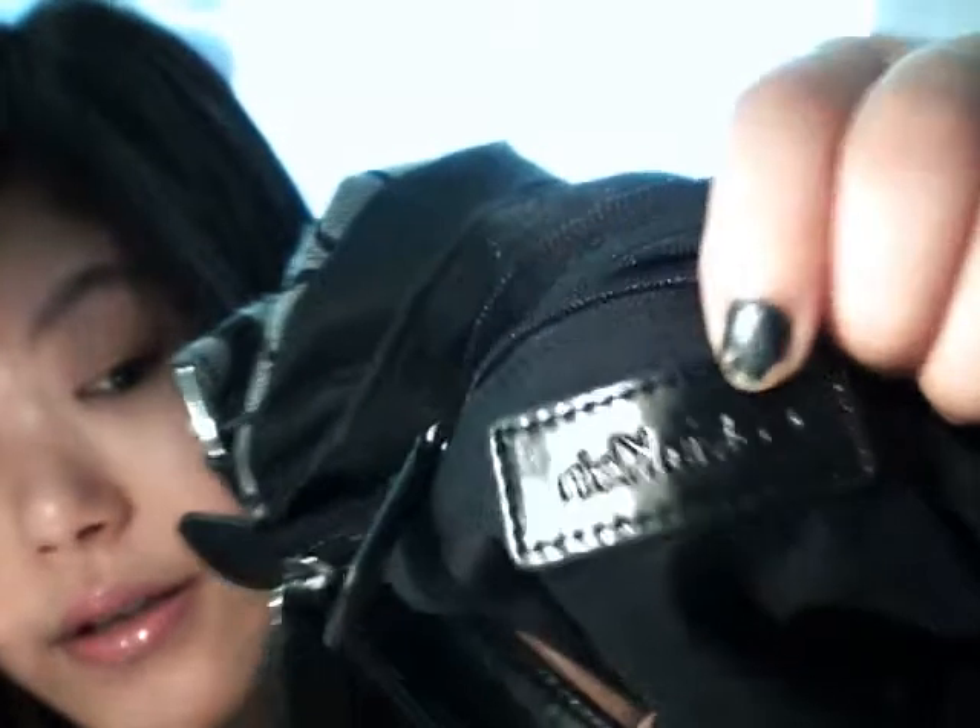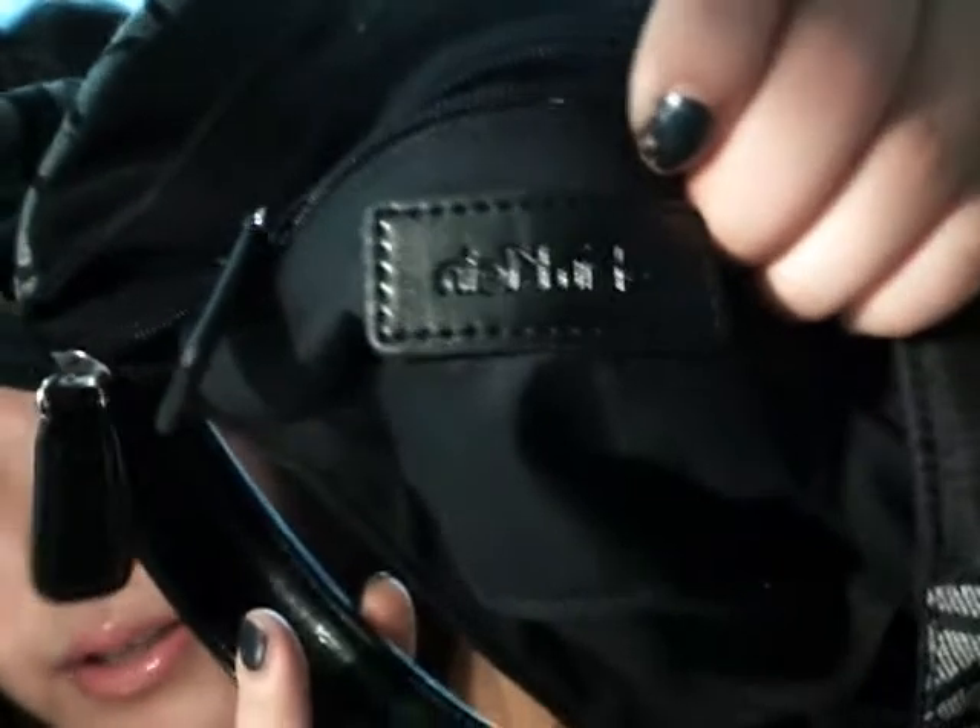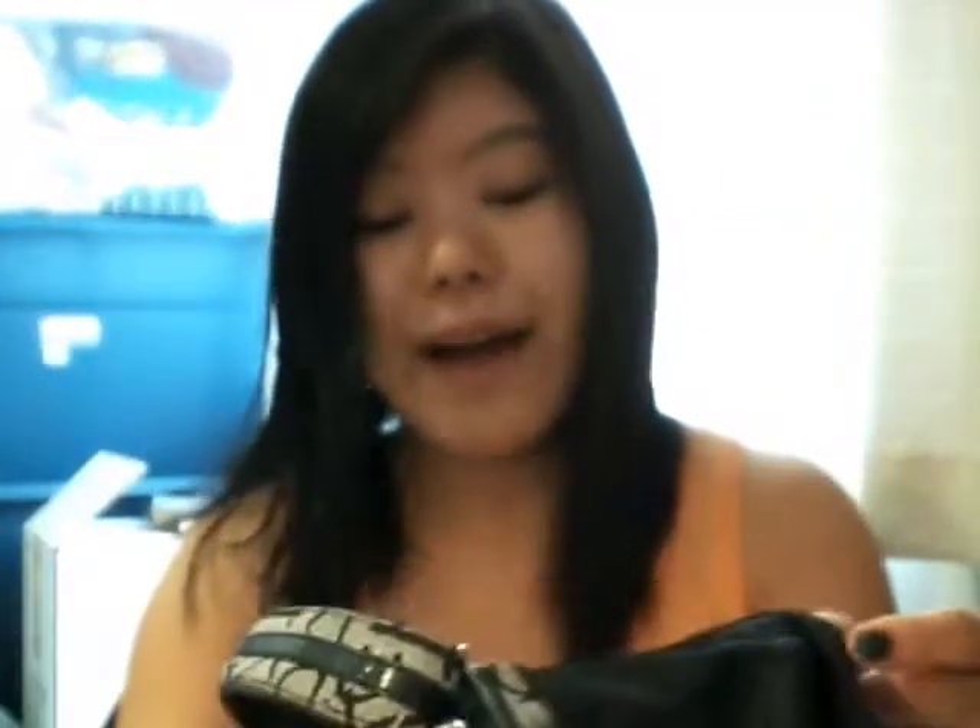The first one I'd like to show you is this purse, which I like a lot. I use it when I go out when I don't need a very big bag — it's good for job interviews, dates, whatever. It's from Calvin Klein; it even says Calvin Klein inside. It looks small, but it's one of those bags that look small yet can fit a lot of things. So that's my first one.